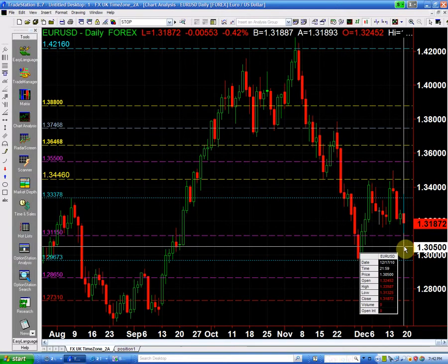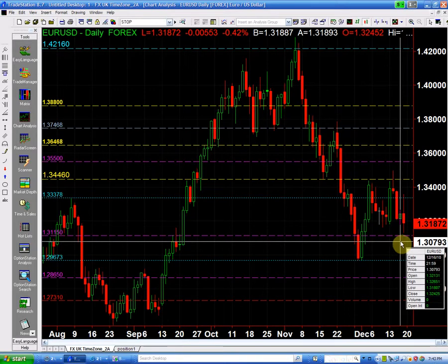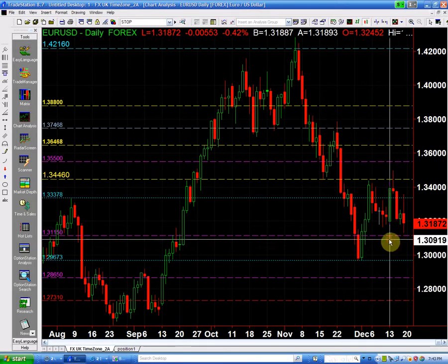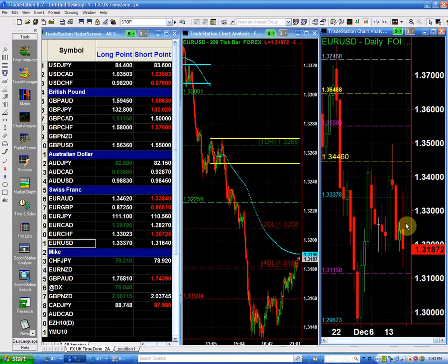We had a big sell-off all the way down, taking out the prior three, four, five days' lows. We closed the day Friday at 1.3187; our low was 1.3132, so we bounced off the low about 40 pips. The prior daily lows are pretty much all around the 80 level, and it could not really close above the 81 — just a minor seven pips — which is practically insignificant, indicating continuation to the downside.